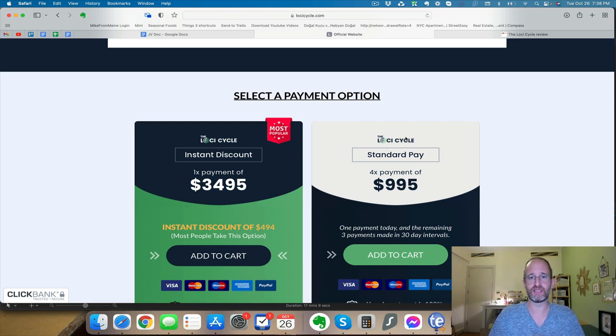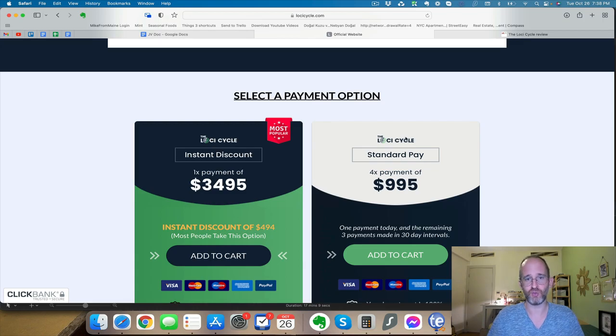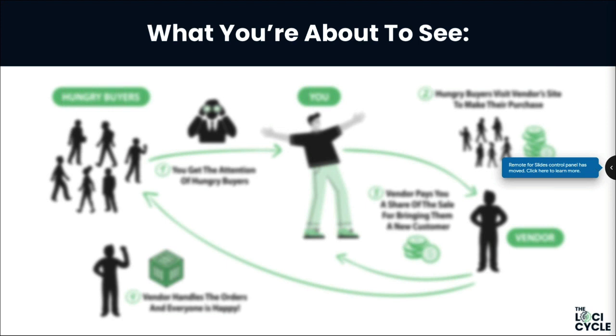The webinar begins: 'We shall be talking about the controversial AI software we use to generate risk-free profits in all sorts of niches, including the crypto niche. This is our latest project where you can profit within the crypto industry — this booming industry — without buying coins. We'll be talking about how we grow $2K per week in profits doing these campaigns and giving you some examples.'